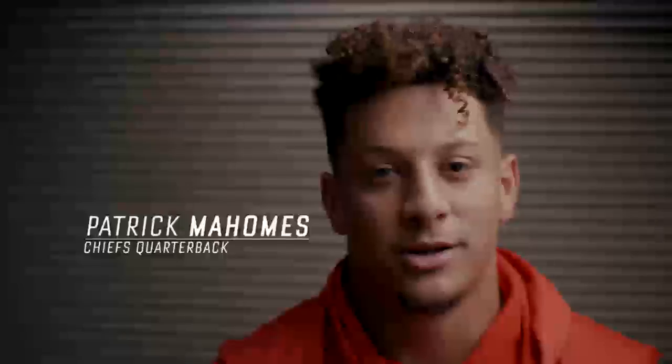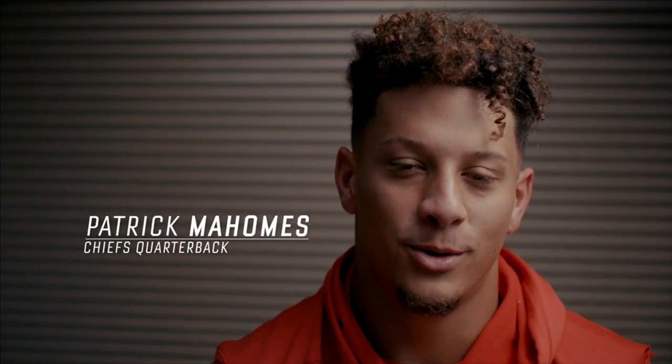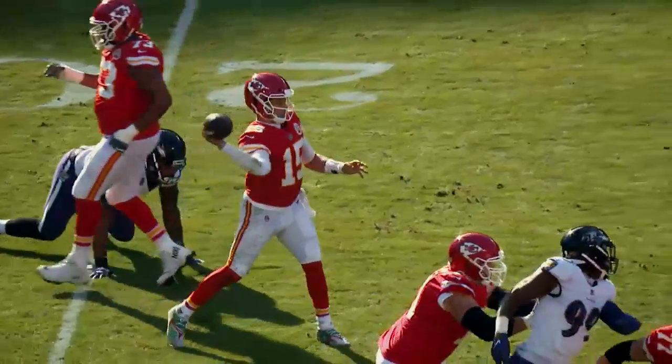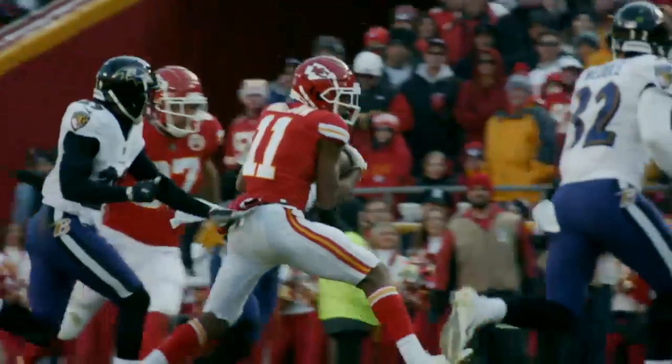After I broke the huddle, I actually sent my receiver, Garrick Dieter, in motion the wrong way. So I knew I was going to have to kind of make something happen because they had a good pass rush. I stepped up and stepped up again, and they had the safety right in the window of where I wanted to throw, so I kind of just gave him the look to the right.